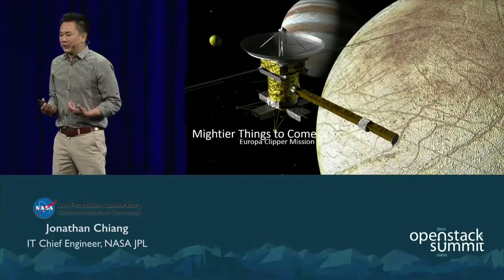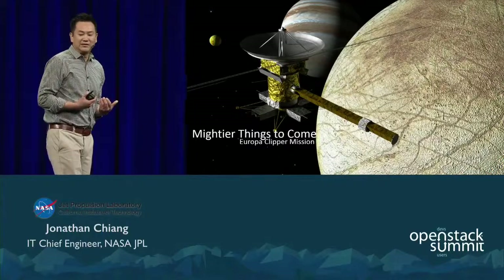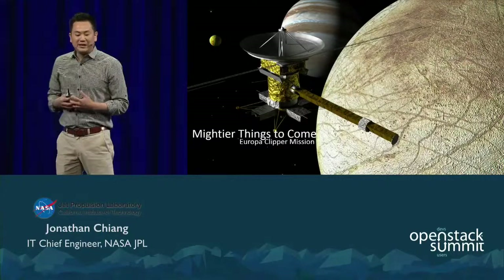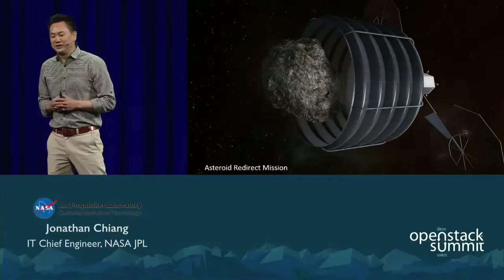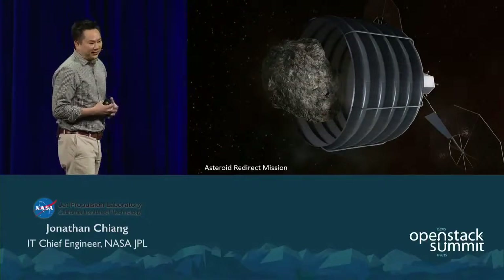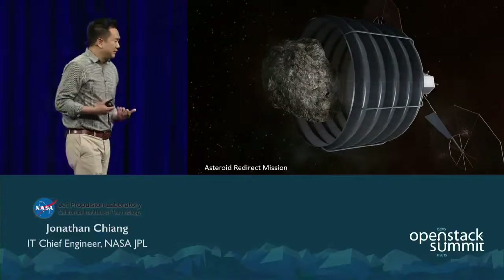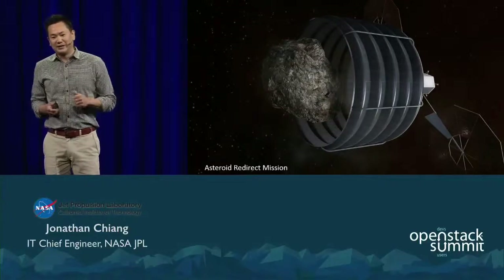And we are continuing to dare mightier things. The Europa Clipper mission will send a spacecraft in orbit around Jupiter's moon Europa to perform a detailed investigation — a world that shows evidence for an ocean of liquid water beneath its icy crust, which could host conditions favorable for life. We are also developing the Asteroid Redirect Mission, a first-ever robotic mission to visit a large near-Earth asteroid, collect a multi-ton boulder from its surface, and redirect it into a stable orbit around the moon. A crew of astronauts will then explore it and return with samples in the 2020s, advancing technologies needed for human missions to the Martian system in the 2030s, as our president has mandated.